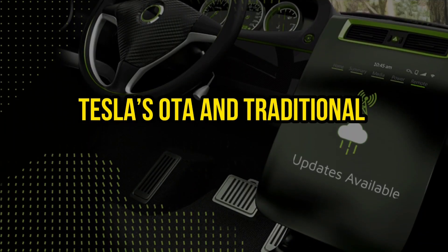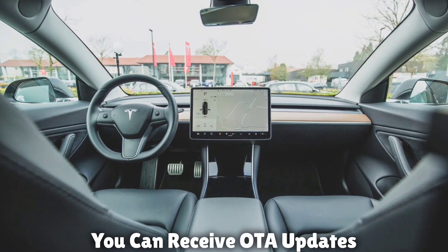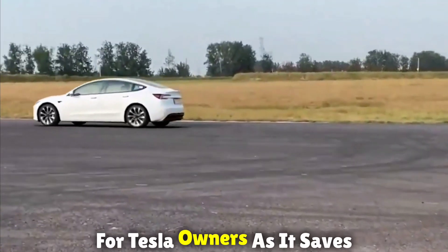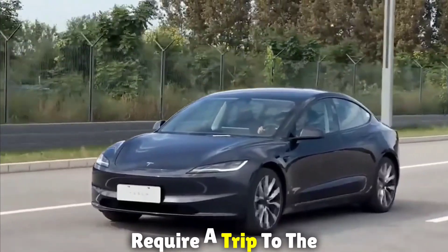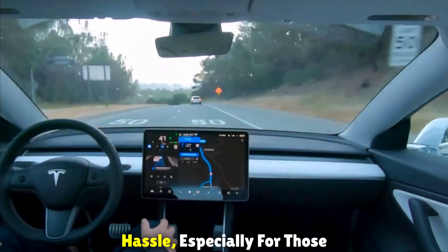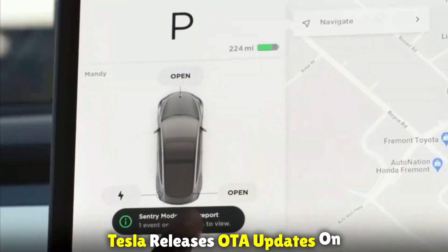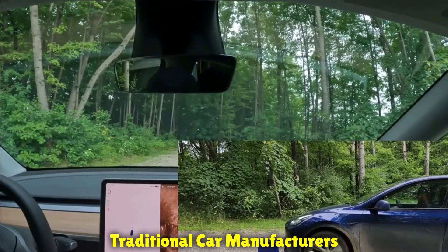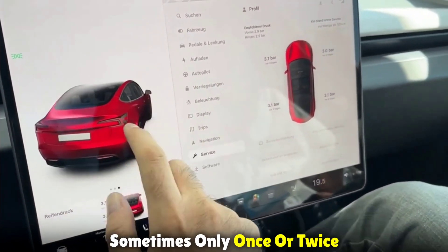Accessibility and convenience: If you own a Tesla, you can receive OTA updates without having to take your car to the dealership — a major convenience that saves time and money. Traditional updates, however, require a trip to the dealership, which can be a hassle, especially for those with busy schedules. Additionally, Tesla releases OTA updates regularly, sometimes multiple times per month or every two months, whereas traditional car manufacturers typically release software updates much less frequently, sometimes only once or twice a year.